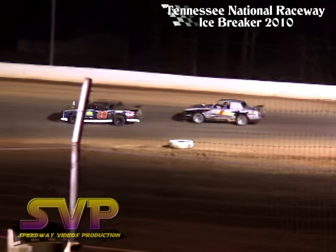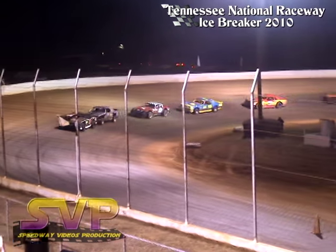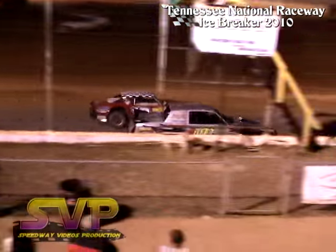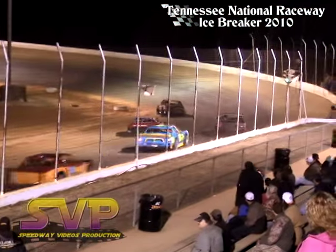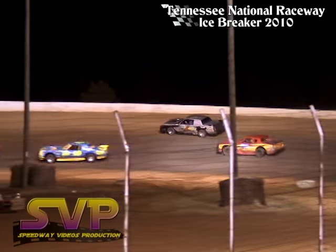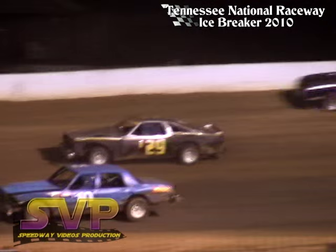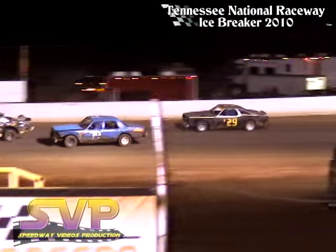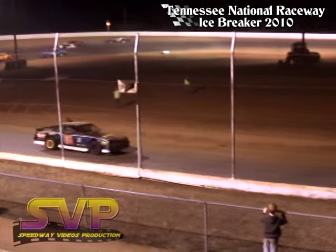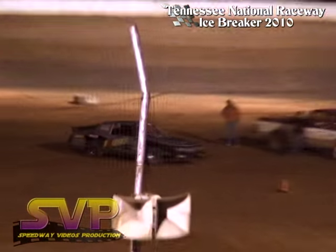All right, looking for the green flag out of turn 4 for J.J. Hall. There we go. Here comes Whaley looking inside of Chris Hopper as they battle for second. Hopper's going to fall back a few spots — may have a flat tire on that number 1 car. Caution on the speedway. Bad break for Chris Hopper.